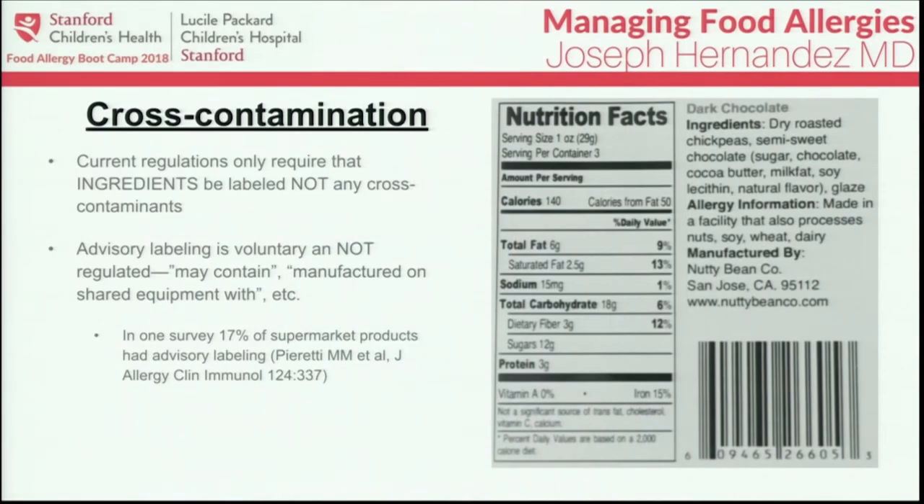Something that comes up often in our clinics is how to read packaging for cross-contamination. It's important to understand that under current regulations, cross-contamination is not required to be indicated on foods — only ingredients that are actually part of the food need to be labeled. Advisory labeling regarding cross-contamination is completely voluntary and not regulated. There's no standardized meaning behind phrases like 'may contain' or 'manufactured on shared equipment with.'